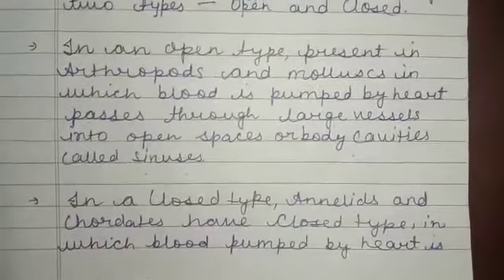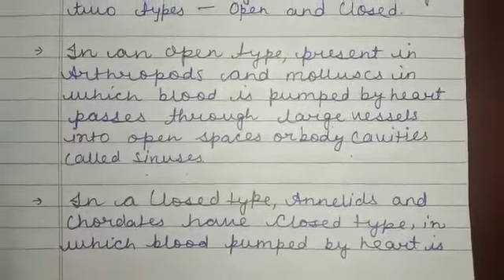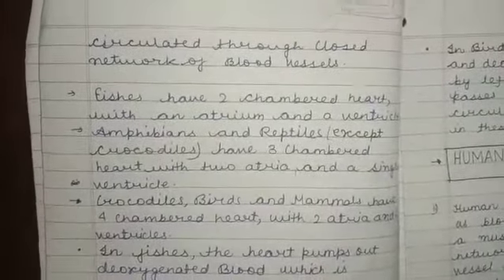Next is the closed type. Annelids and chordates have a closed type in which blood pumped by the heart is circulated through a closed network of blood vessels.